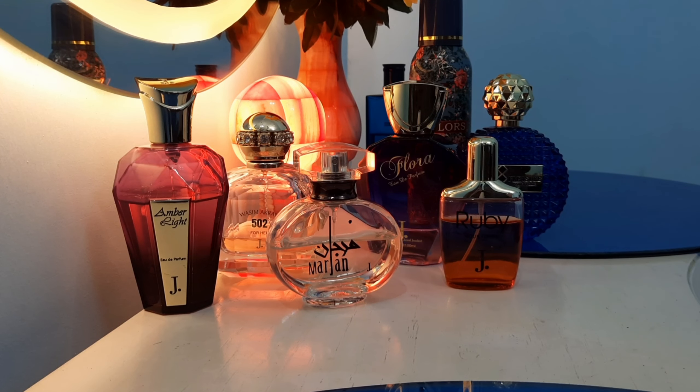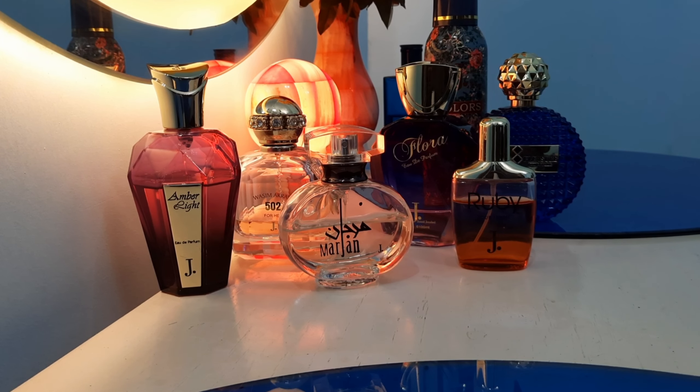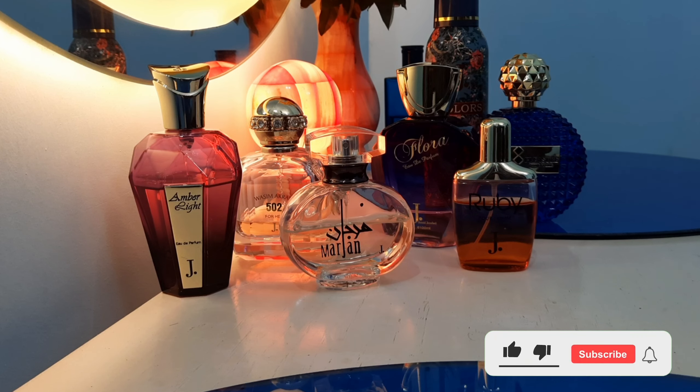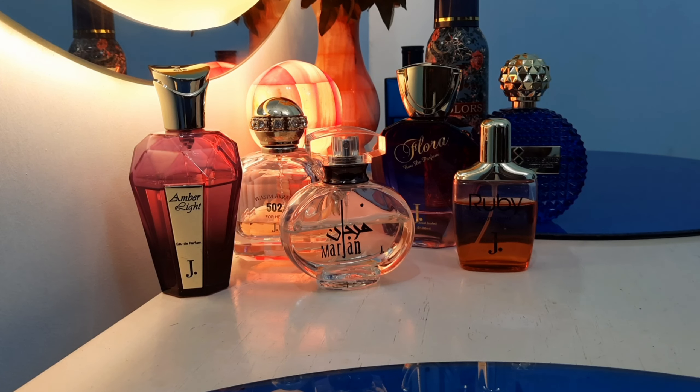Hello everyone, welcome back to another video. In today's video I'll be sharing my collection of J.Dot fragrances. We'll be discussing which ones are good and which ones are not, what to buy and what not to buy. Before moving on, please hit like and subscribe to my channel. Let me know in the comments which ones are your favorites and which ones you'd like me to test for you.